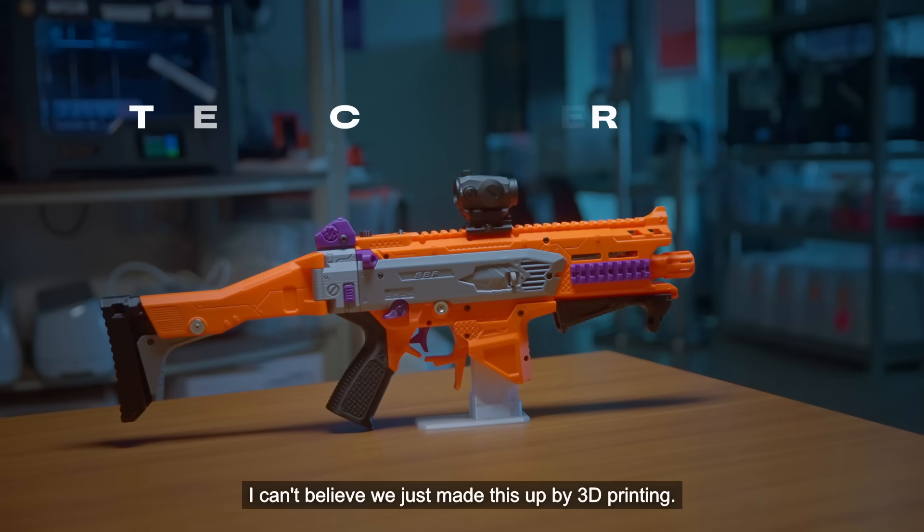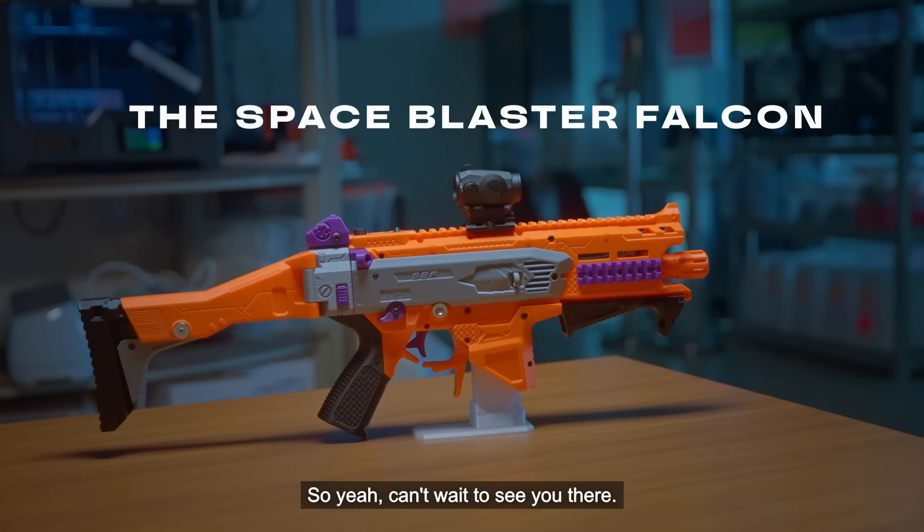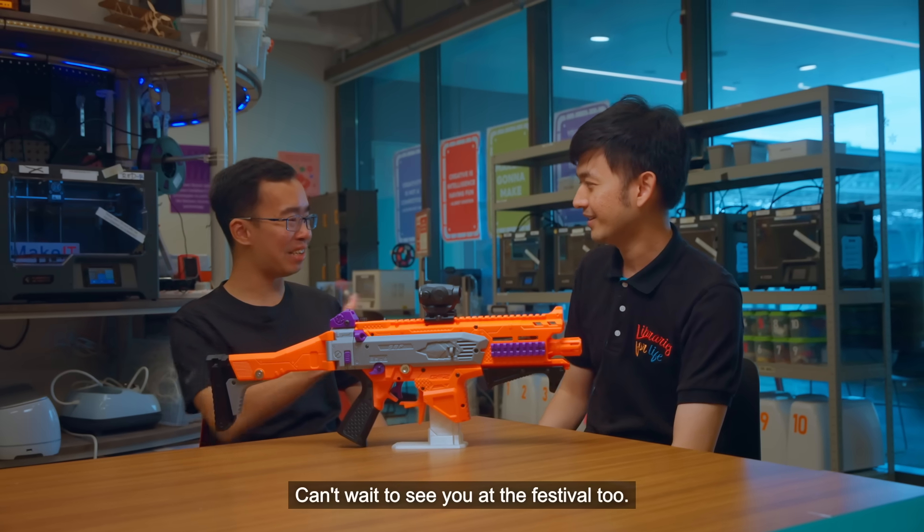It's amazing, I can't believe you just made this with 3D printing. Yup, everything here was 3D printed. Can't wait to see you there. Can't wait to see you at the festival too.